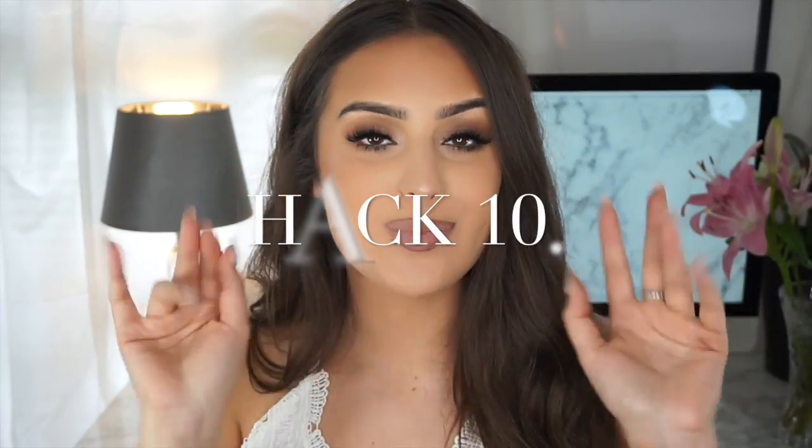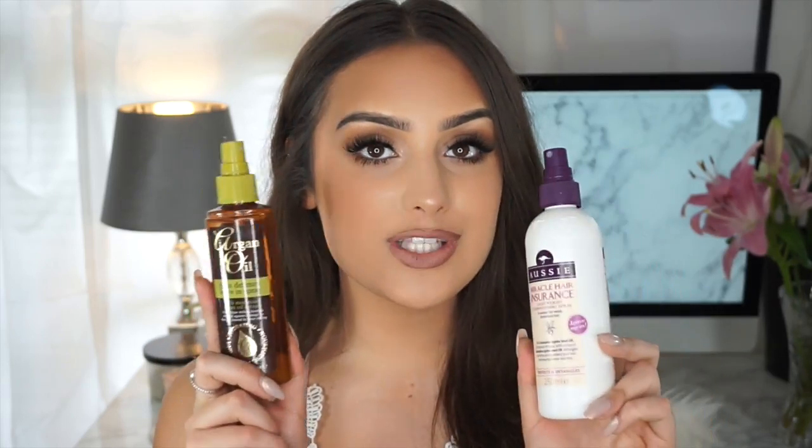Hack number ten, my last hack: this is something I do daily for my hair. I have quite dry hair so I use hair masks at least twice a week because the dead ends are awful and I use a lot of heat on my hair. For when I'm drying it and still want it to look healthy, I use two products. If you're not from England you might be able to find them on Amazon or eBay.